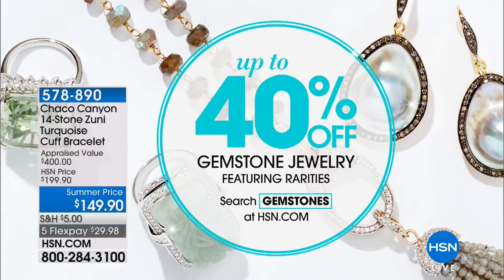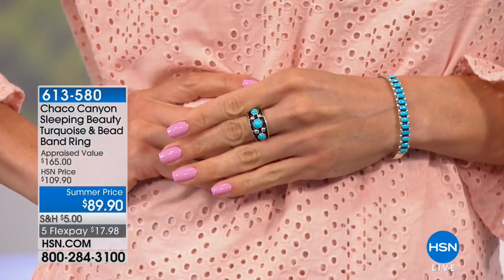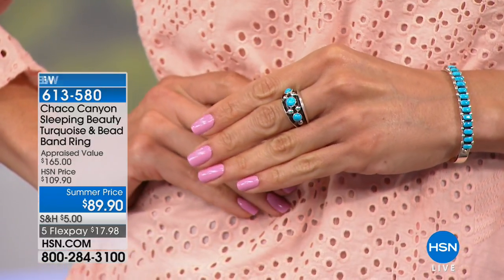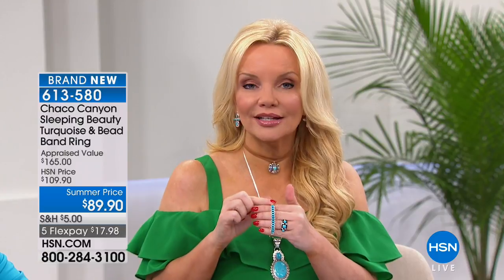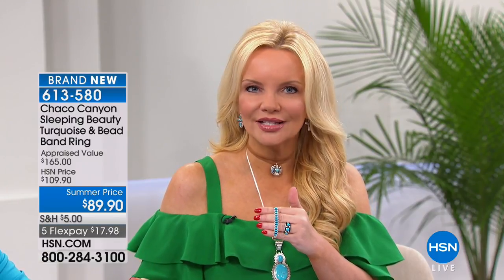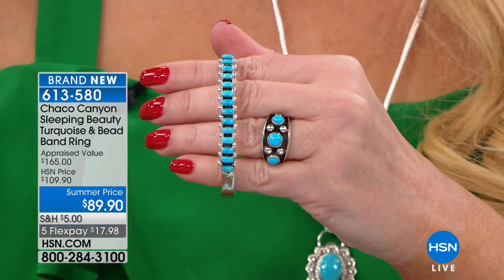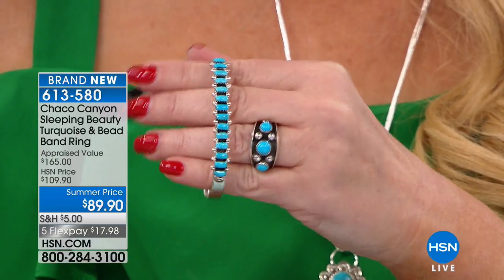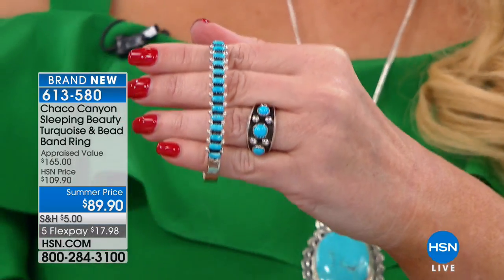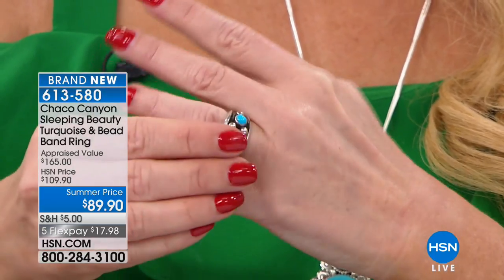Okay, here we go — another Sleeping Beauty! I get so excited when we can bring you Sleeping Beauty because I don't know anybody else doing it right now, especially for under a hundred dollars. This is brand new for you today. We had this appraised at $165. When we say appraised, we send these out to three independent appraisers across the country — we don't even go with the average, we go with the lowest appraised price, which in this case was $165. We should be doing this at $109 but we're doing it at $89.90 — $17.98 on your charge card.